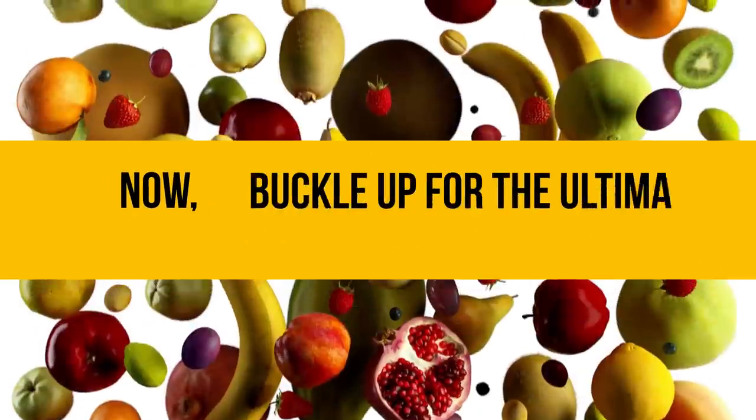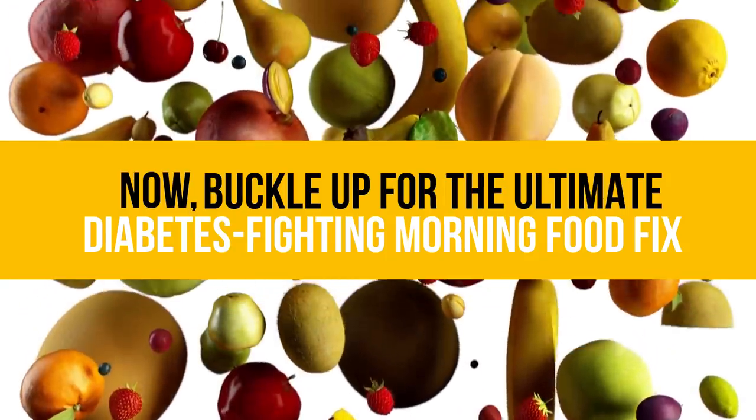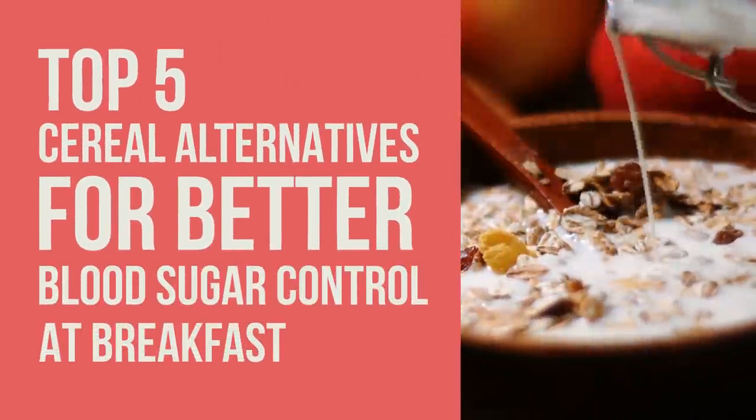Now, buckle up for the ultimate diabetes-fighting morning food fix. Welcome to the Top 5 Cereal Alternatives for Better Blood Sugar Control at Breakfast.